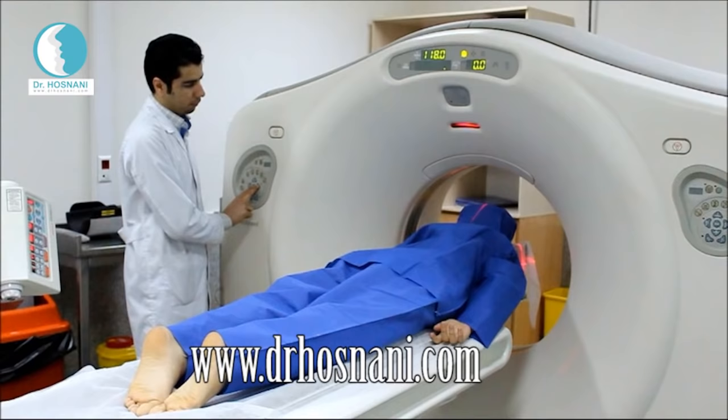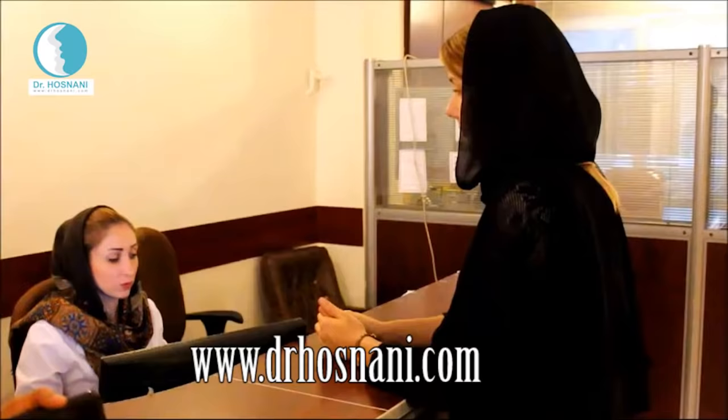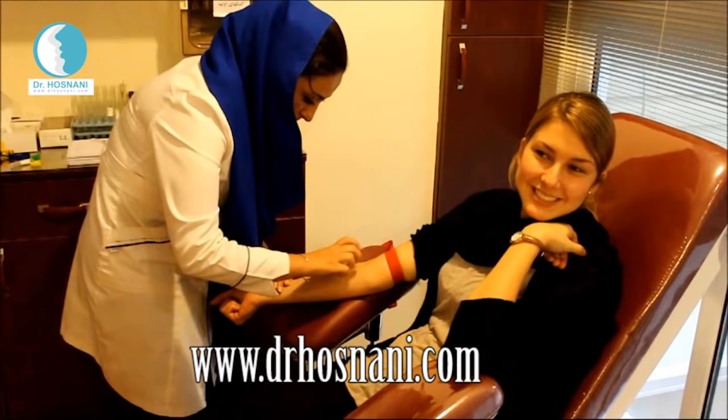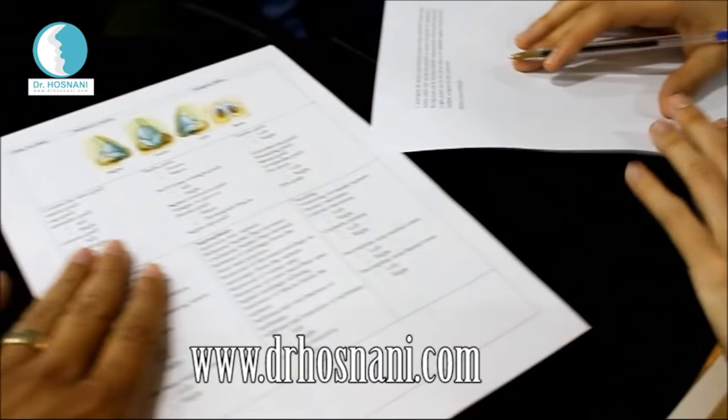A computed tomography scan, or CT scan, makes detailed pictures of internal structures of the nose. During the test, she lies face down on a table attached to a CT scanner, which is a large donut-shaped machine. A blood test is also carried out to make sure she is in proper health condition. Professional photos from different sides of her face are taken to be mounted on a wall in the operating room.